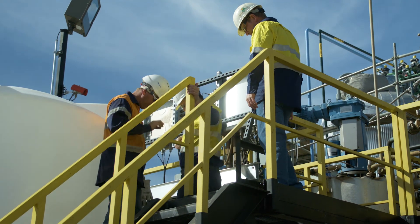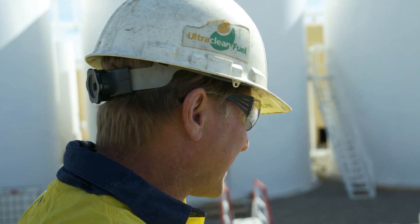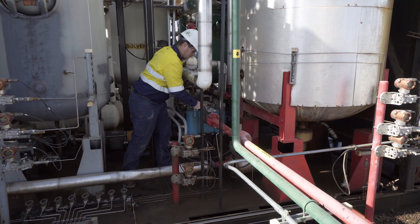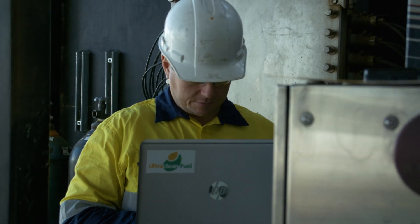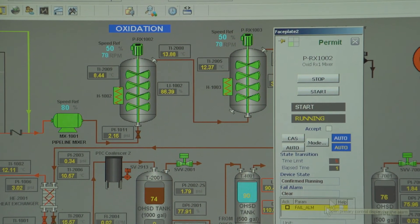Ultraclean Fuel is also the first company to enter into a commercial agreement for the use of oxidative desulfurization technology, and the first company to provide third-party validation of the oxidative desulfurization process.